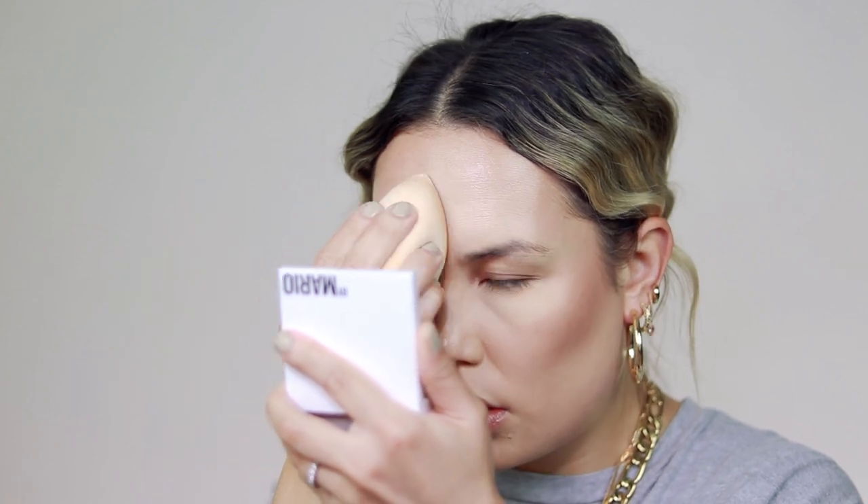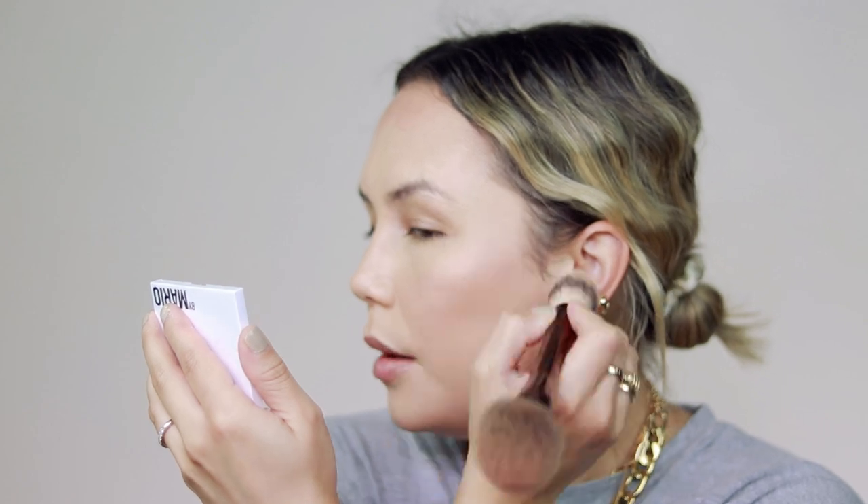I'm going to go ahead and set my face with my sponge to really lock everything in. Then I'm going in with highlighter — I pulled my Beauty Counter Powder Highlighter in the shade Topaz. This is still on their website and it's actually on sale right now, so I'll link that below. This is one of my favorite powder highlighters, but they are discontinuing it — I think it's like half off right now. I'm just going to take this across the high points.